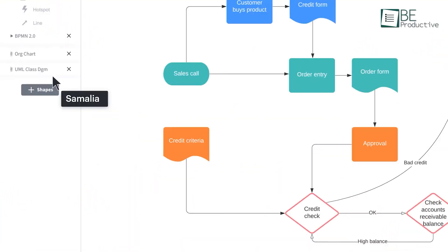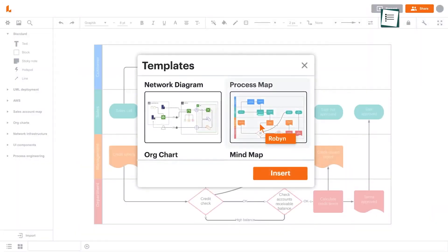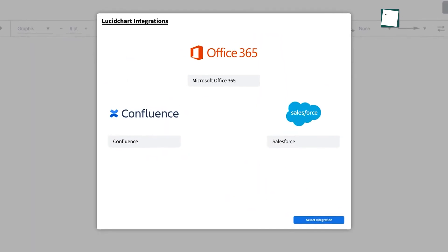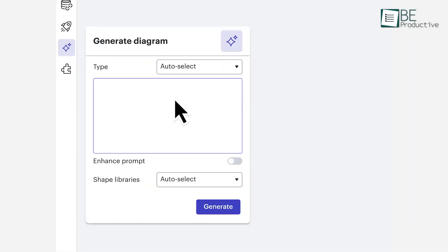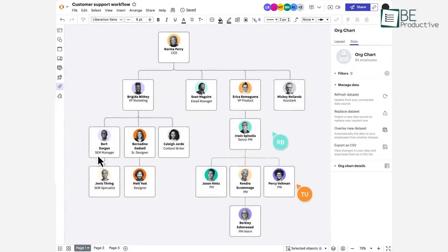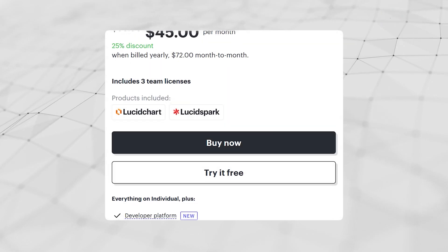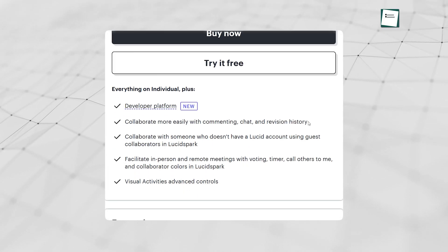Lucidchart is a trusted tool that makes creating diagrams easy, and it's widely used by some of the biggest companies in the world. It offers over 700 templates to help you get started, and connects with tools you probably already use, like Google Drive or Slack. It also has clever features like AI assistance to organize your ideas automatically. If you're working with a team, you can edit together in real time and set permissions to keep things secure. Premium plans also include version history for peace of mind.